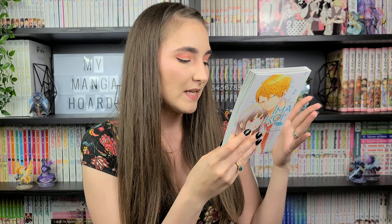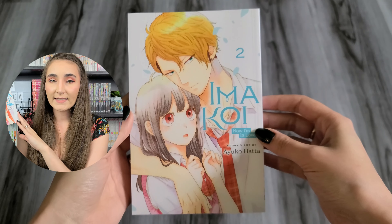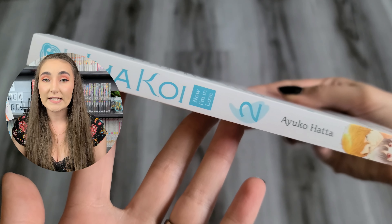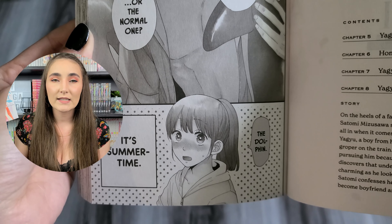We have Volume 2 of Imakoi: Now I'm in Love by Ayouko Hata, published by Viz Media, rated Teen. I really love the cover, and the back looks super cute too. The first volume of this shoujo series was a very fluffy and feel-good read. It follows a teenage girl named Mizusawa who is saved from being groped on the train by Yagyu, a boy from her school. After that heroic event, Mizusawa develops a crush on him, and after confessing her feelings, Yagyu agrees to them dating. This manga is a nice change of pace — not only is the relationship established super quickly, but the couple is straightforward with each other. They ask each other questions, and it's wonderful to see them communicating. I rated the first volume five stars and I can't wait to see what this new volume has in store.